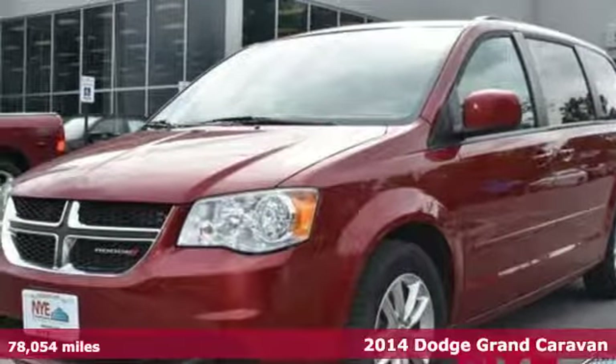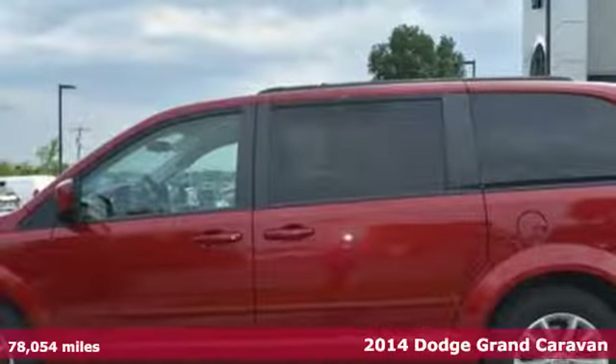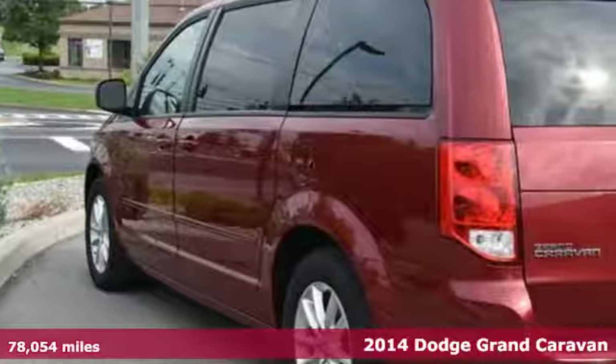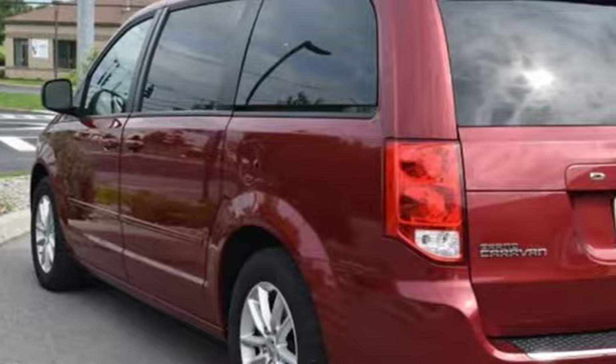It's a 2014 Dodge Grand Caravan. Versatile, smart and full of surprises, this Grand Caravan is the perfect get it done machine for any family.